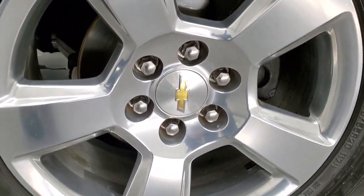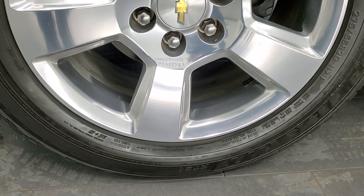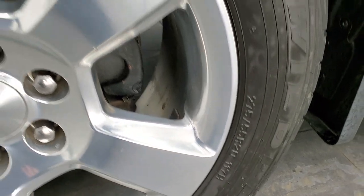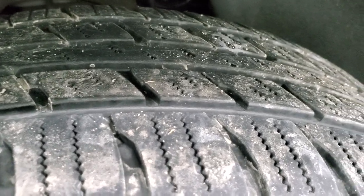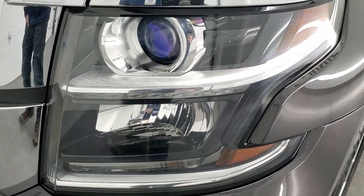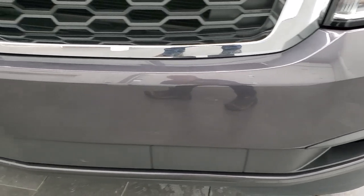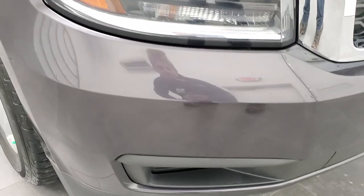This one comes with the 20-inch polished aluminum rims and they are in excellent condition, and it has the Falcon Wildpeaks on here — 275/55 R20s — and these tires have probably about 50 to 60% of the tread left on them, probably a little closer to 50%. Front fenders are in excellent shape; I didn't see any dents or dings. It does come with the projector lamp headlamps and the LED running lights. Front bumper is in excellent condition, no scuffs or scrapes on there.